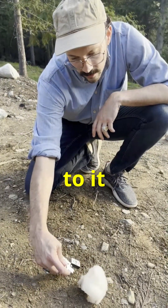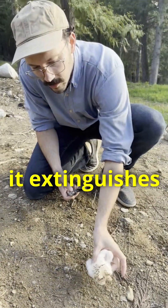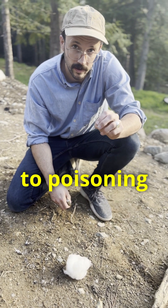It's naturally self-extinguishing. So even when you hold the lighter to it — it's a torch lighter — as soon as I let the lighter off, it extinguishes the flame. It only chars. So this is a completely natural fiber that's totally free from chemicals and gives you a healthy sleep, as opposed to poisoning you while you sleep.